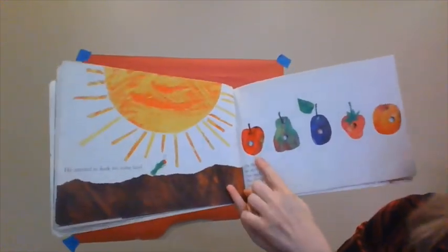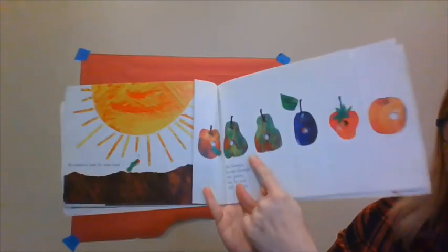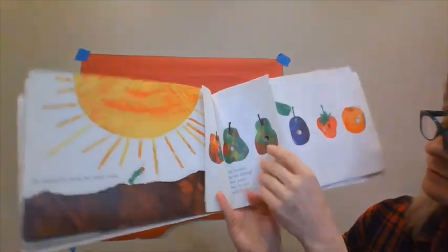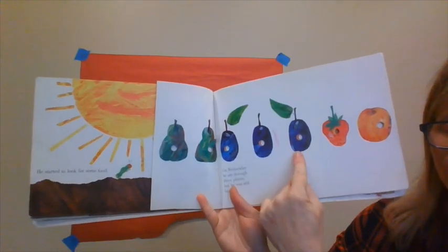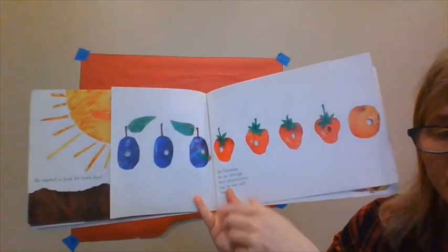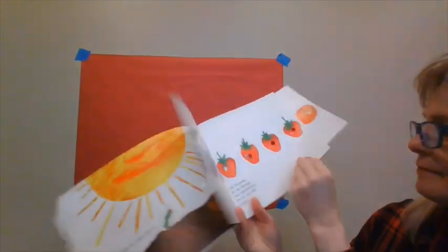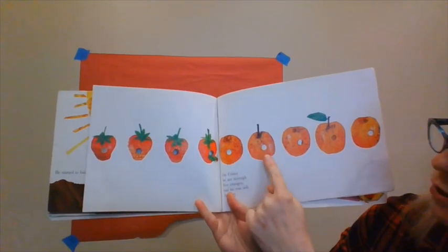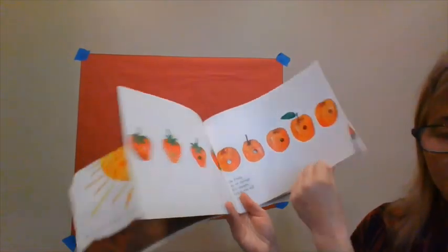On Monday, he ate through one apple. On Tuesday, he ate through two pears. On Wednesday, he ate through three plums. On Thursday, he ate through four strawberries. On Friday, he ate through five oranges. And all along, he was still hungry.